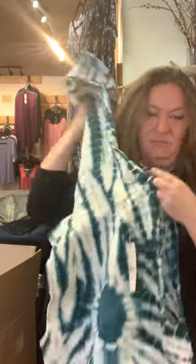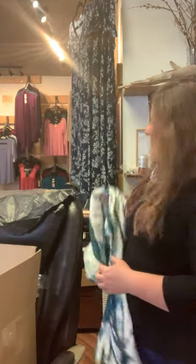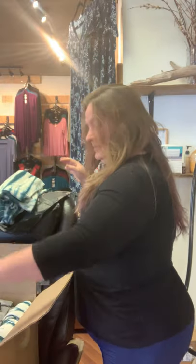I need somebody to come in here so we can play with it and model it on someone — but it's really cute. These come in sizes small, medium, large — just kind of an easy over thing. Relaxed fit, it's going to be cute. Different sizes available.